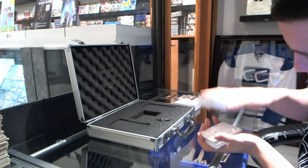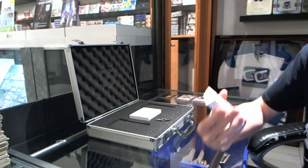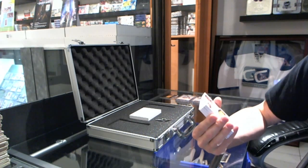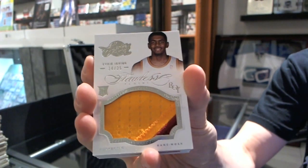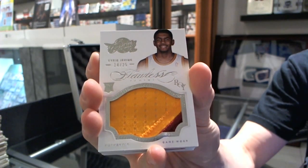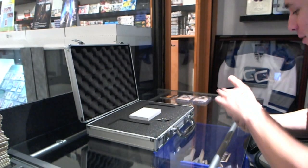We're off to a good start right on top there — too bad it's not on our graph, but still a good thing. We've got a two-color patch, numbered 14 of 25 — Kyrie Irving. We're doing all right so far, nice to see him on top.